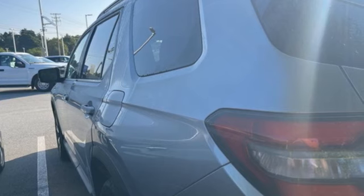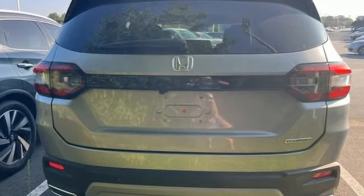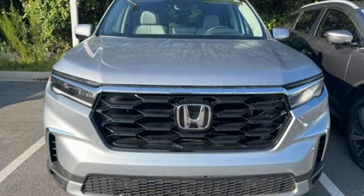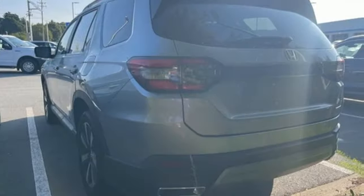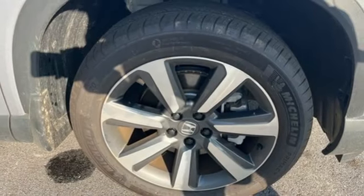Features include V6 engine, front heated leather bucket seats, integrated navigation system with voice activation, auto dimming rear view mirror, dual zone climate control, Wi-Fi hotspot, streaming audio, hands-free liftgate, memory exterior door mirror settings, and steering assist cruise control.